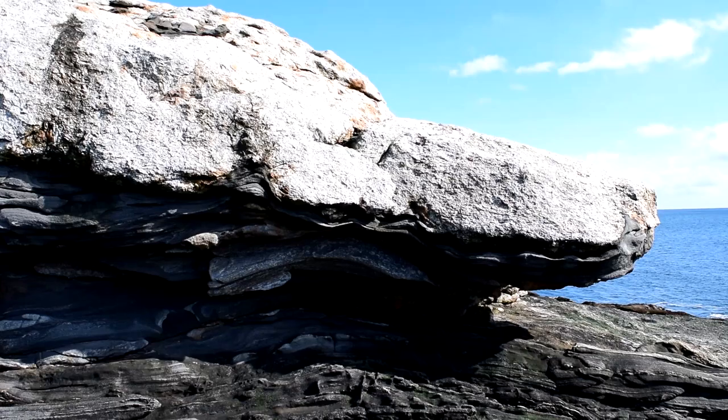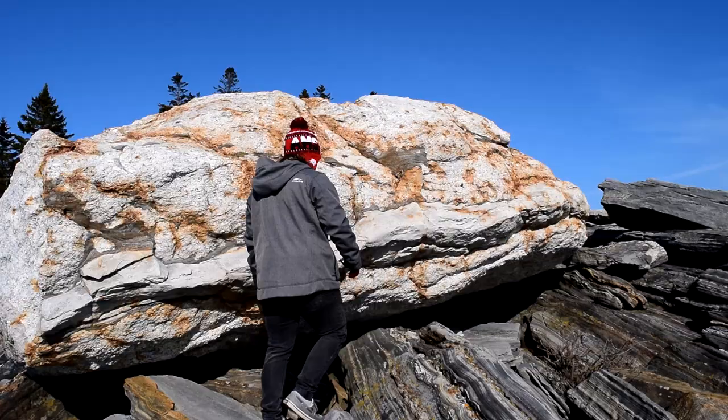Eventually, waves will form cracks in the large white rock, and it takes just one good storm to tear a big piece away, like this one here.